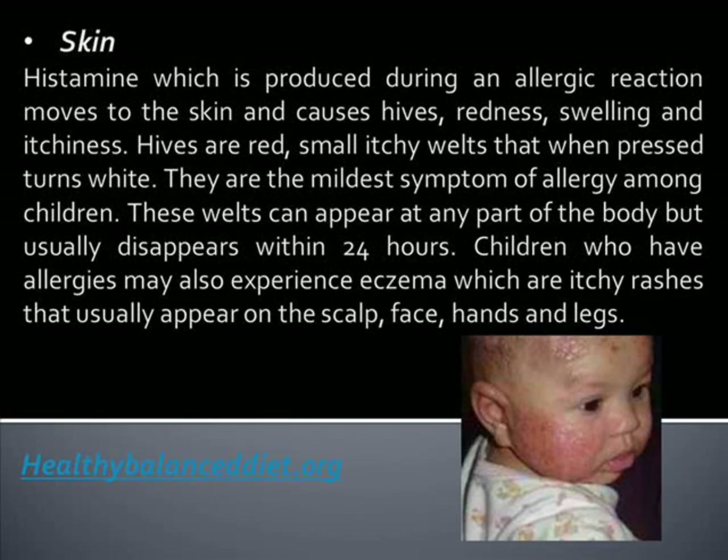Skin: Histamine, which is produced during an allergic reaction, moves to the skin and causes hives, redness, swelling, and itchiness. Hives are red, small, itchy welts that when pressed turn white. They are the mildest symptom of allergy among children.